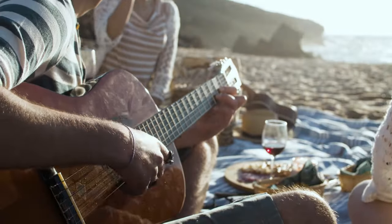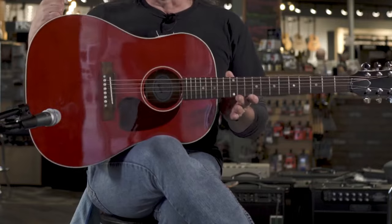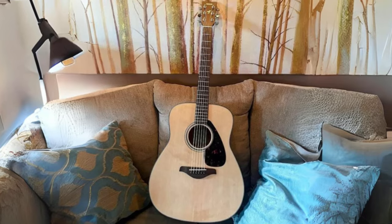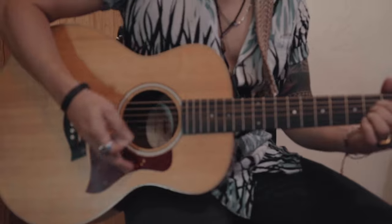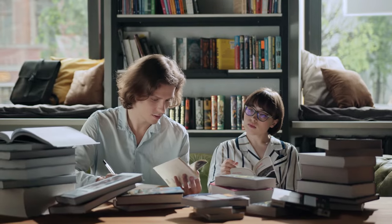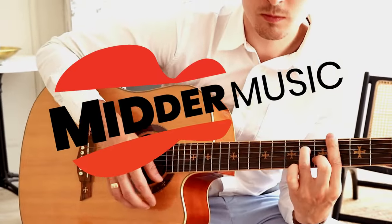Thank you for joining us on this captivating expedition through the world of the top five best acoustic guitars. Each of these instruments represents a fusion of craftsmanship, artistry, and the boundless potential they bring to your music. Whether you're a beginner just setting out on your musical voyage or a seasoned player in search of the perfect resonance, we've painstakingly examined options designed to suit every guitarist's journey. We hope you've found your dream acoustic guitar. Happy strumming!